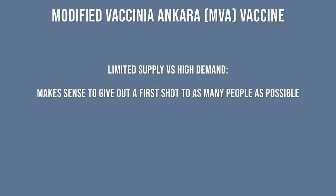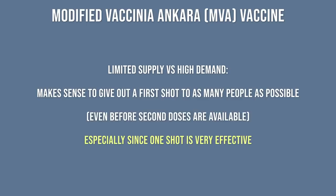But when you throw in the fact that supply of vaccine isn't anywhere close to meeting demand, it makes sense to give out a first shot to as many people as possible, even before second doses are available — especially when you know that the second doses will be on their way, even if not available until after that four-week mark.